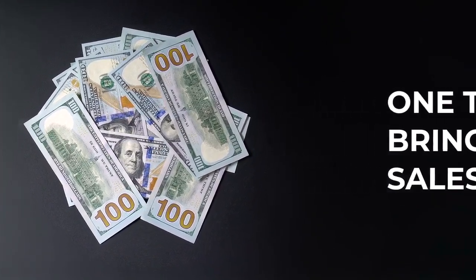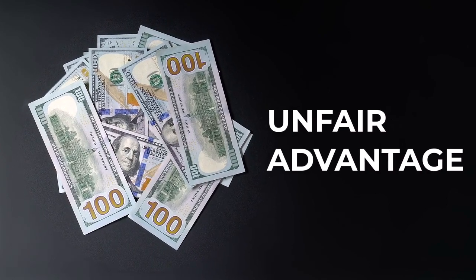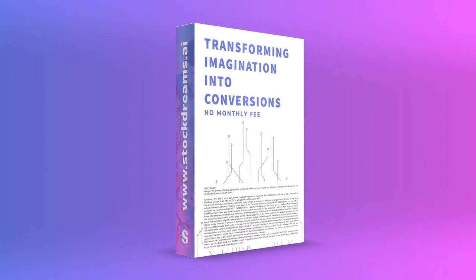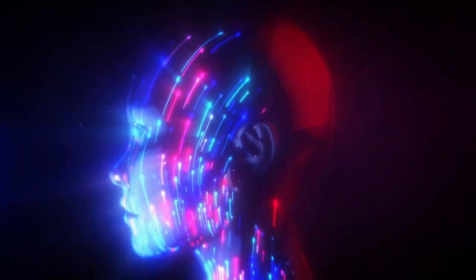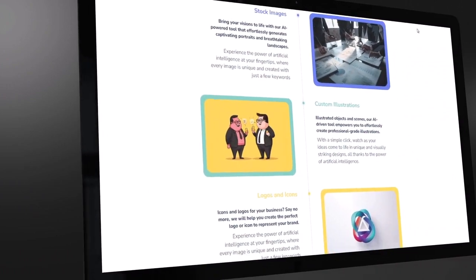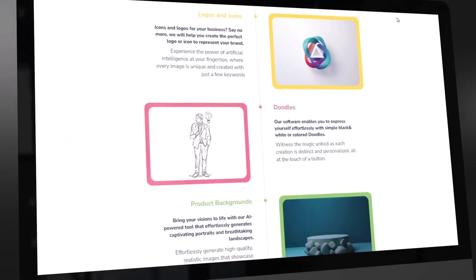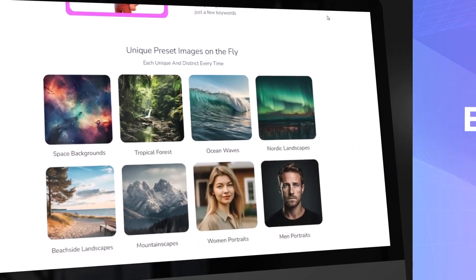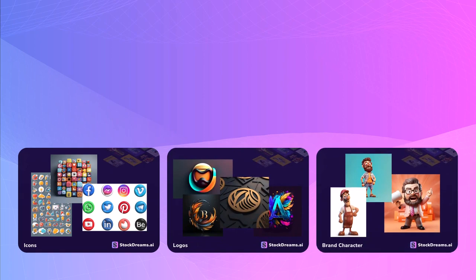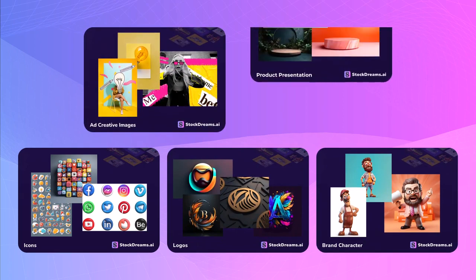And I'll tell you right from the start that we have an unfair advantage. Introducing StockDreams.ai — transforming imagination into conversions. StockDreams is a state-of-the-art AI system built by entrepreneurs for entrepreneurs. Packed with the latest technologies in the AI universe, engineered to remove complexities and make image creation an absolute breeze, even for complete beginners. Built with entrepreneurs in mind, our AI system is specifically tailored to create icons, logos, brand characters, ad images, and product presentation images that will convert and skyrocket your business.